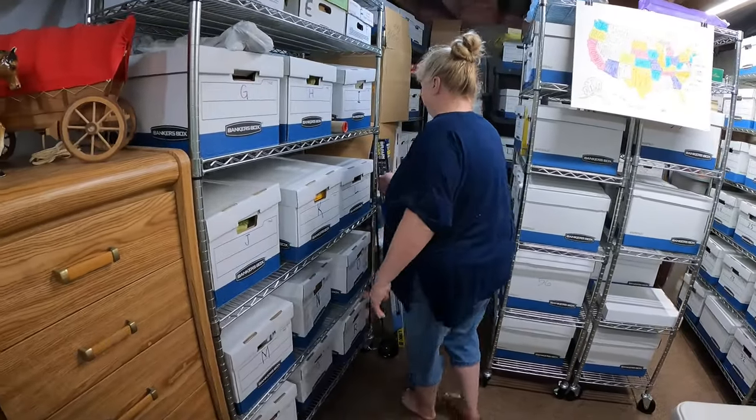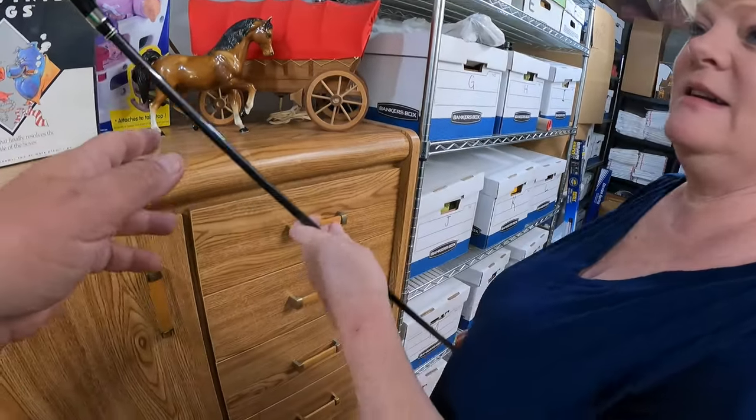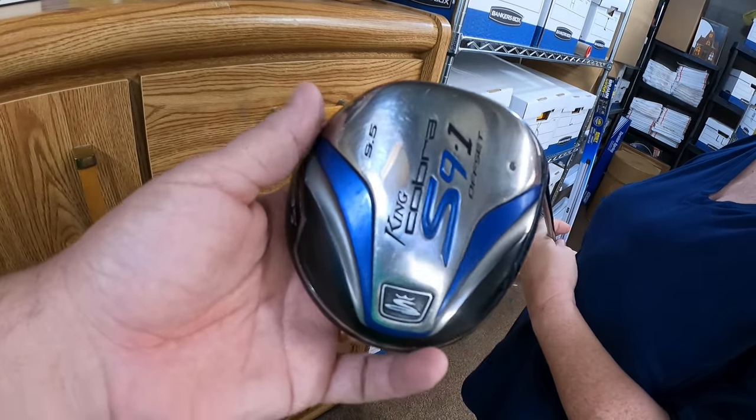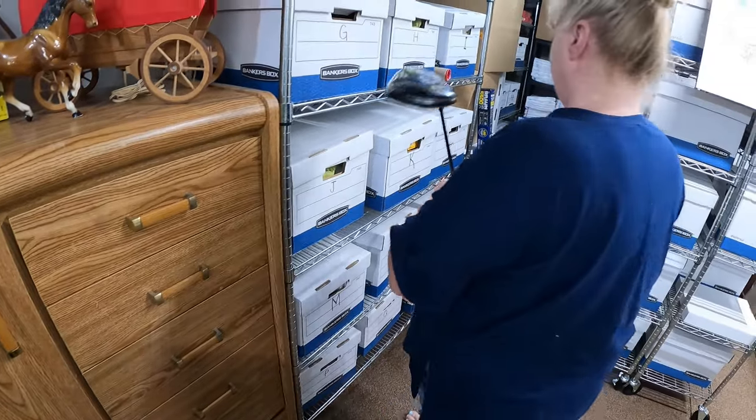First up is a golf club. This came from that buy where we bought a golf set and the irons sold for $350. It's a King Cobra S91 and it sold for $40 plus shipping, going to Wisconsin. That basically wraps up that golf buy — I paid $100 and sold the irons and driver for $400. The bag and putter on dollar auction went for like $3, so basically $400 off that $100 buy. That was a good one.